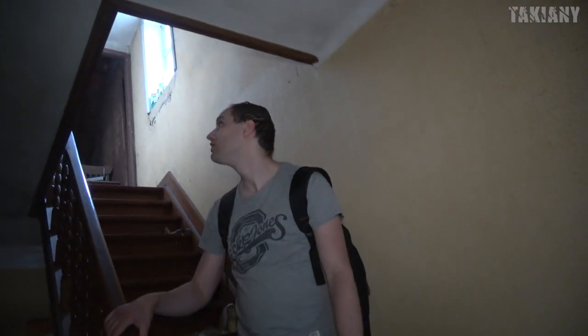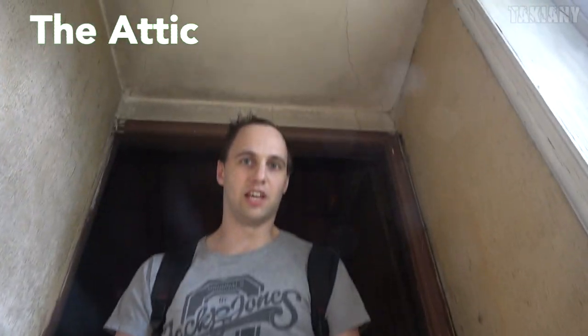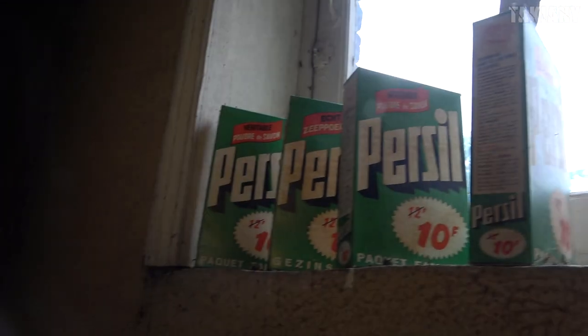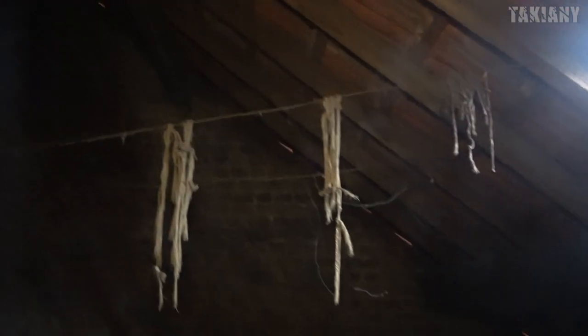I wonder what we can see upstairs. Let's go. This is the attic. There is some noise and the neighbors are home, so we need to be careful. It's a strange atmosphere, but back in the day, people hung their laundry on the attic instead of in the garden. Nowadays, people put their laundry in the garden or maybe in the tumble dryer, but back in the day, yeah, they did it on the attic.